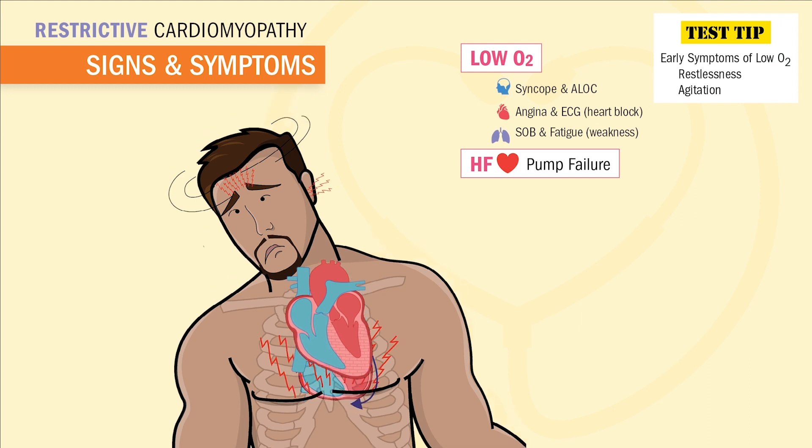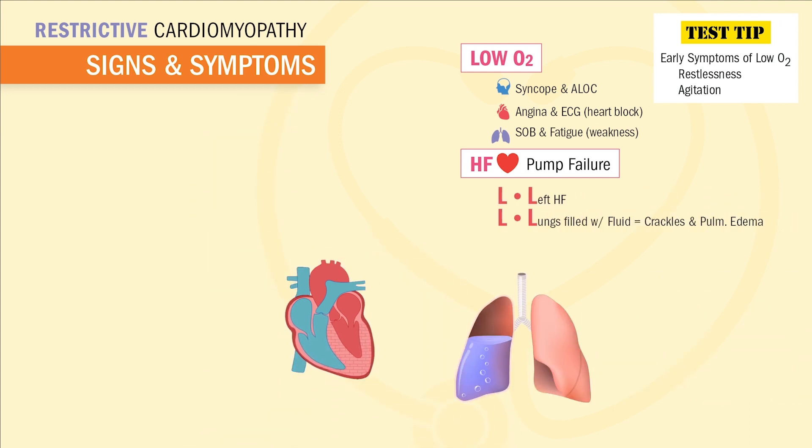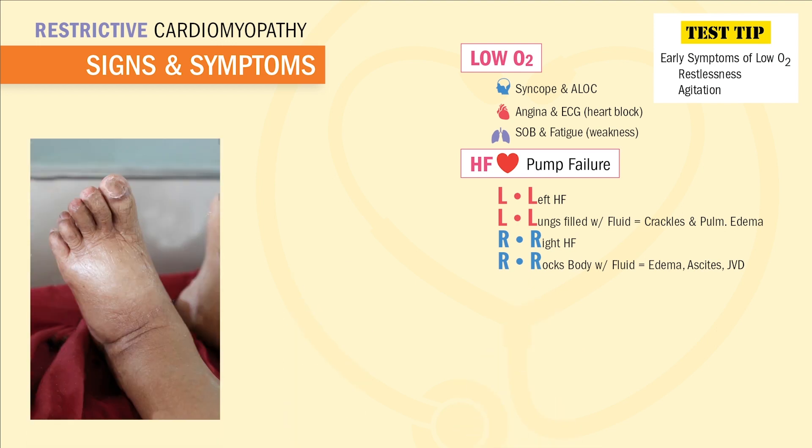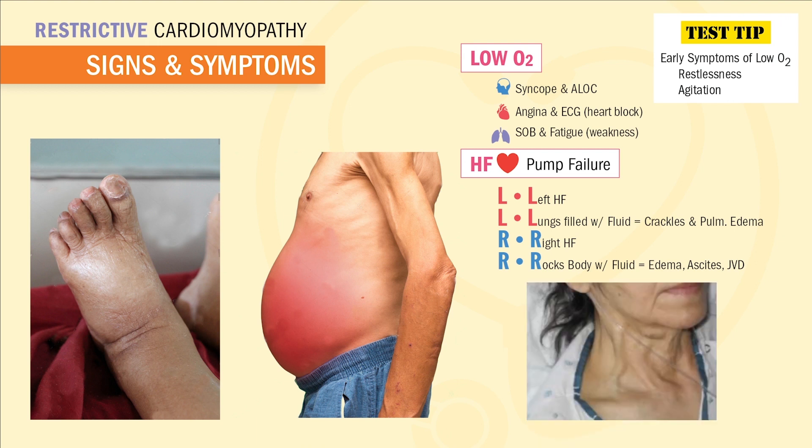As you guys know, heart failure signs and symptoms: left side of heart failure is left for lungs, so we'll get wet lungs like crackles and pulmonary edema. Right side of heart failure is right for the body, so we'll get a swollen body filled with edema, ascites, and JVD — that jugular vein distension.